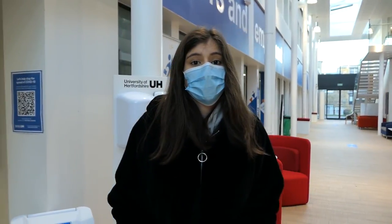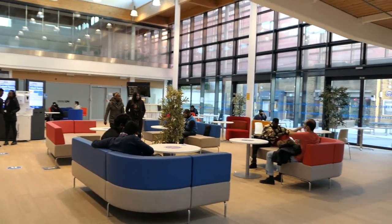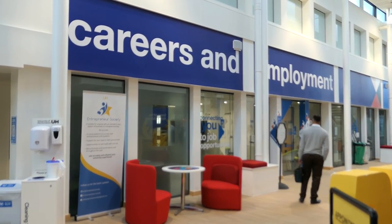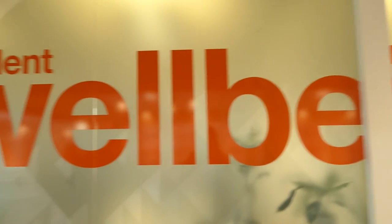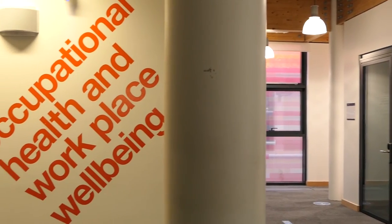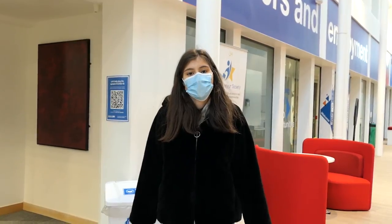The Hutton Hub features a social place with relaxed seating, as you can see. Services provided include the Student Support Center, Careers, Employment and Enterprise, Student Wellbeing, Counseling and Disability, Medical Center, Hertfordshire Students' Union, and Occupational Health and Safety.